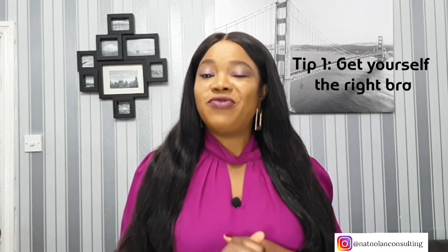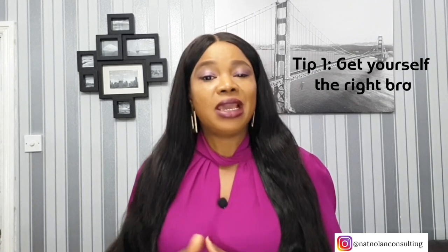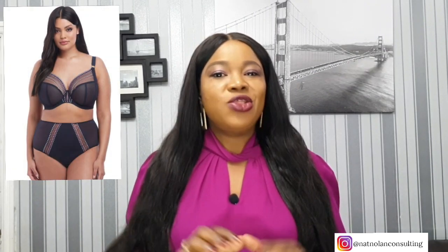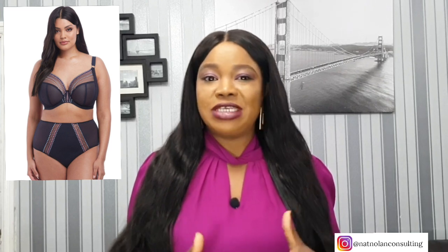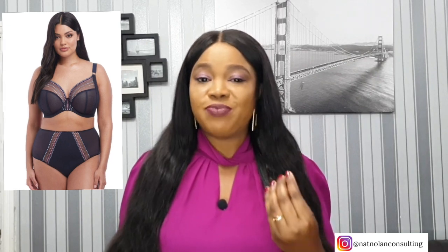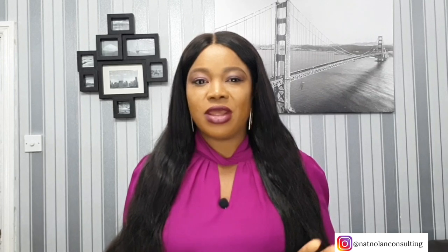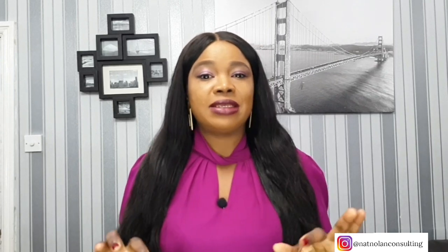Tip number one: get yourself the right bra. This is very important — you can't build a castle without a good foundation, and the same goes with a bra. Not only will you feel more comfortable and supported, your clothes will look better when your bra fits properly. It's best to go for a bra that will keep your boobs in place without boosting your cup size any further. No push-up bra or anything that will increase the size of your bust.